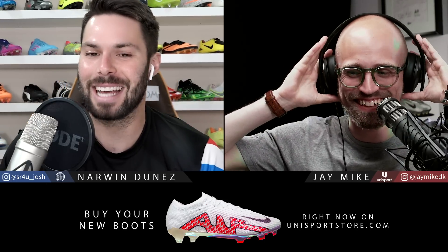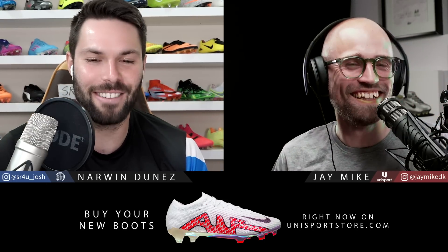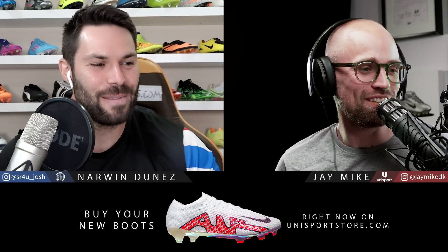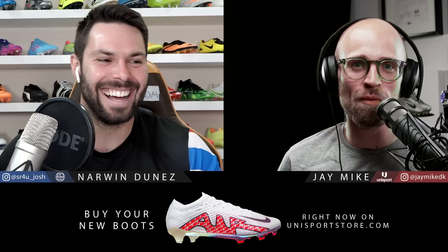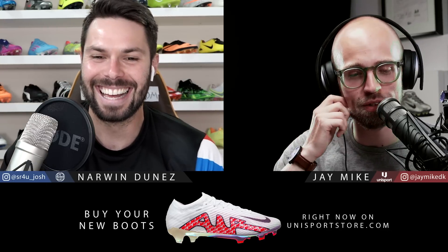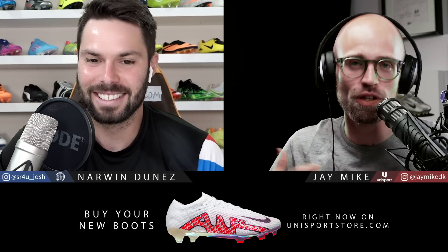Hello and welcome to episode 140 of the Boot Nerds podcast. J-Mike, what is going on? Well, what is going on? Again, this is episode 140, version 2. You won't ever see version 1. What happened was that we actually recorded this — well, for us, it was yesterday.